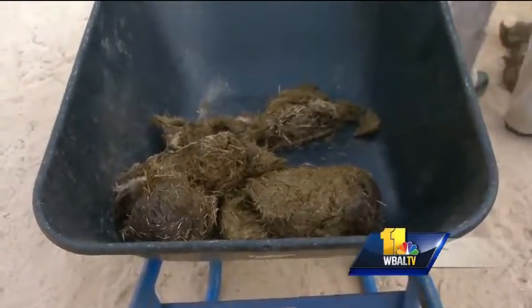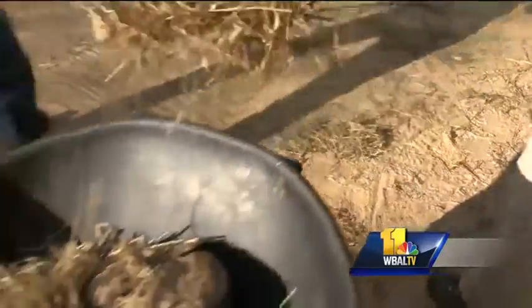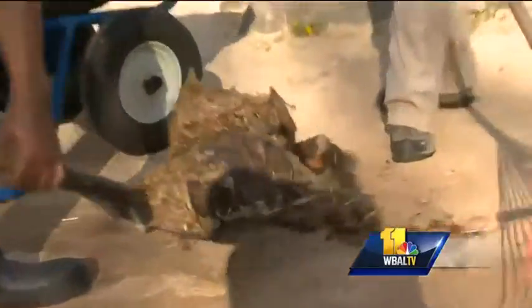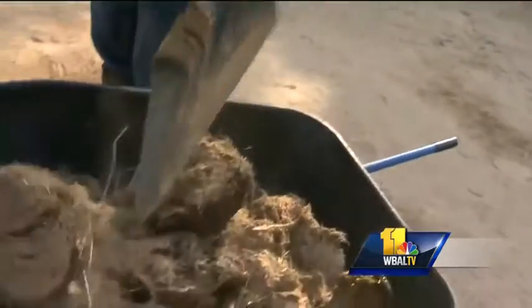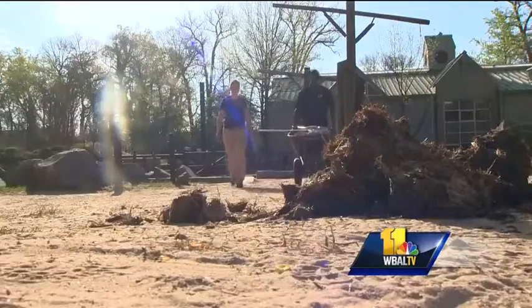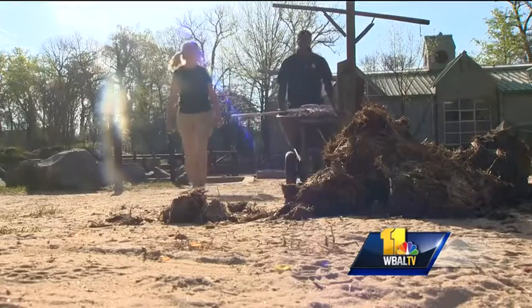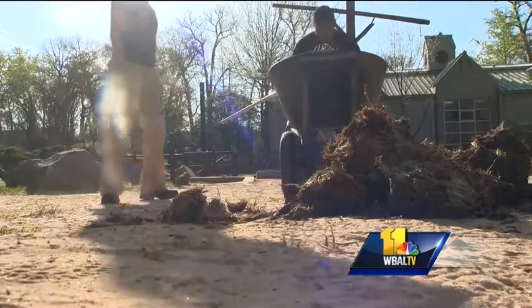Smells awesome too. You get used to it. And from scoop to scoop of the elephant-sized poop, we slowly made our way around the yard. You got flies buzzing everywhere. It's even nicer in July.